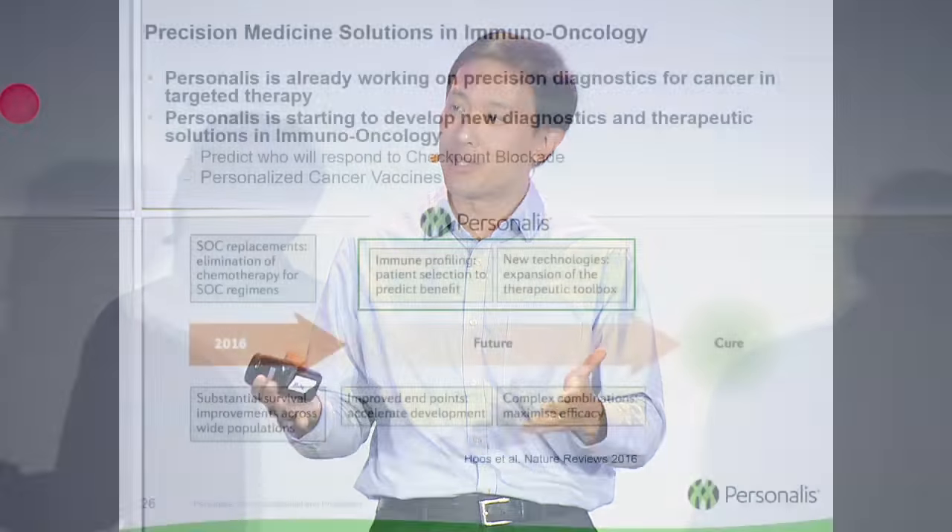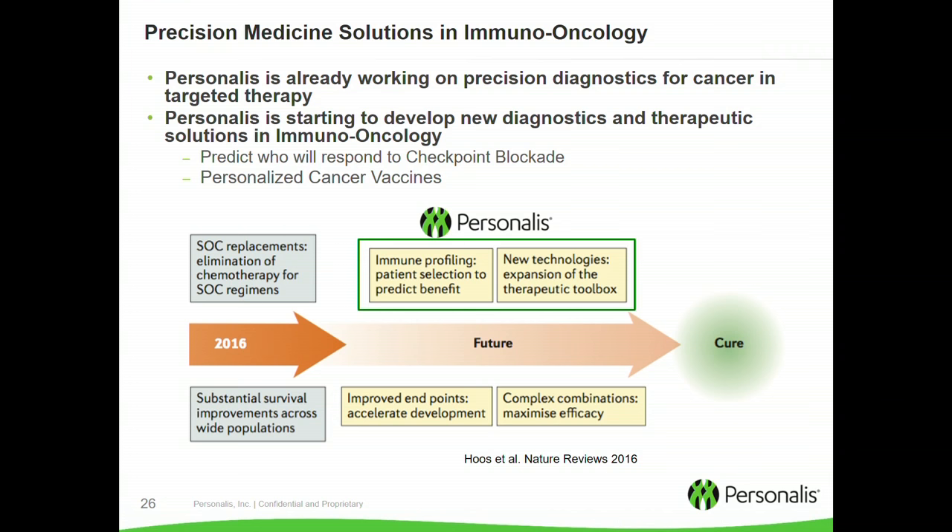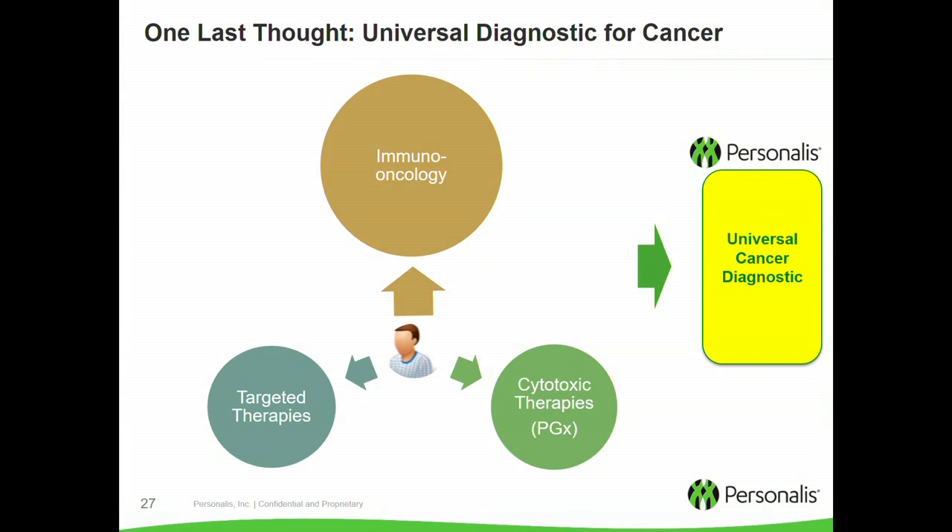In summary, Personalis and other companies are already working on precision diagnostic solutions for cancer for targeted therapy, but there's this whole new area of immunotherapy that's immensely exciting and transformational, with opportunities for precision medicine as well. We're working on predicting who will respond to checkpoint blockade and on personalized cancer vaccines. As these different therapeutic modalities proliferate — fast forward two, three, five years — a given patient is going to have a multitude of therapeutic options in front of them. Can we imagine a world where that patient gets a single test that lays out everything that will attack that specific tumor for that specific patient? This concept of a universal diagnostic for cancer — cutting across targeted therapies, immunotherapy, and cytotoxic therapies — is one of our goals at Personalis, and we hope it will become a reality.